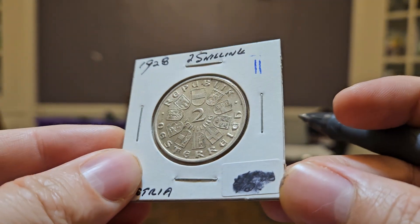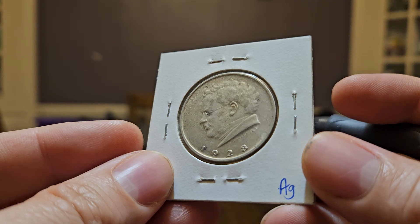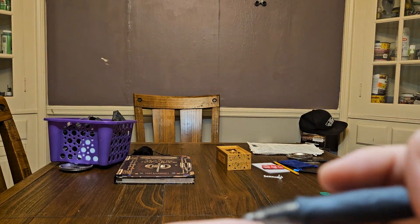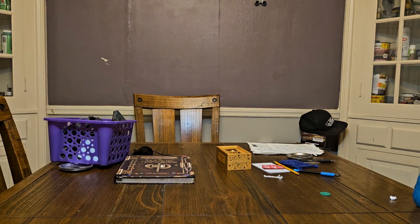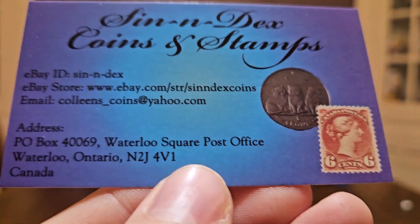We paid $12.35 right here, and it's in nice shape, man — I'm seeing cartwheels. The melt value for this coin is about eight bucks, so we did pay quite a bit over melt. We're gonna look it up real quick, but it also came with a sweet card, so maybe you guys can contact these sellers and check out their stuff.